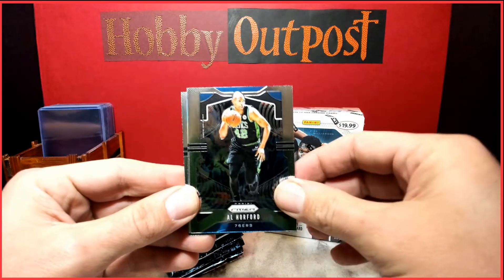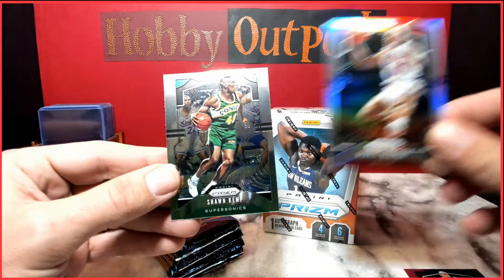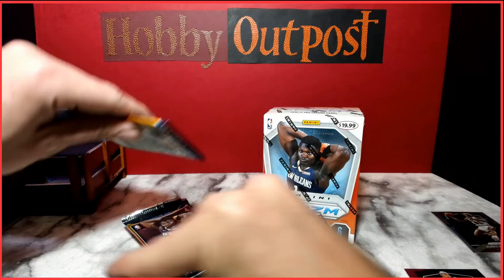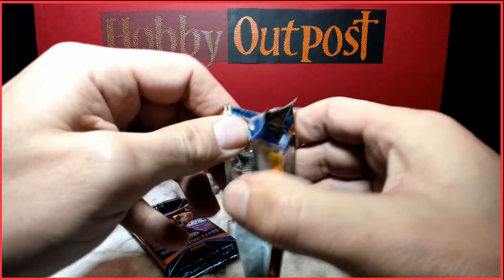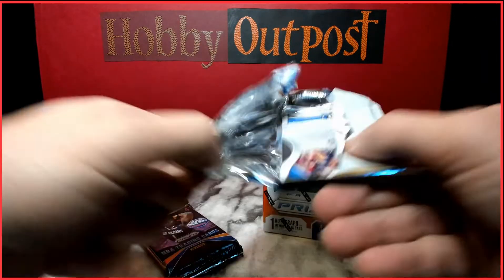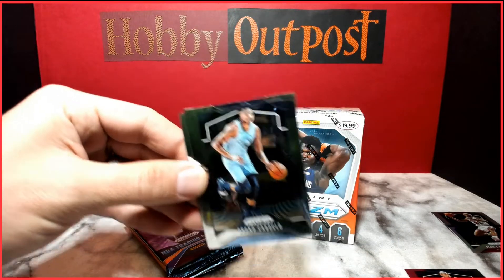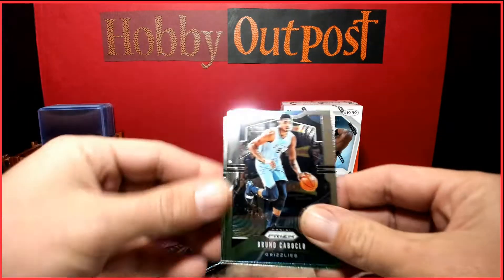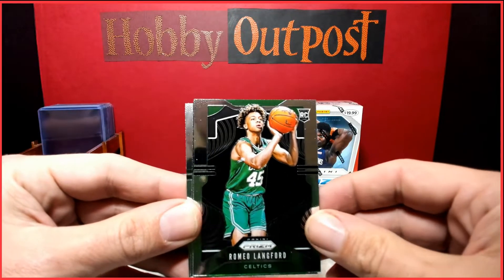First pack of Box 1: Harry Giles, Al Horford silver, Dennis Rodman, and Shawn Kemp — I think that's a memorabilia card. Dennis Rodman was quite a character back in the day — still probably is. And we've got a Romeo Langford rookie card.